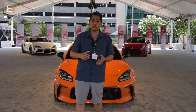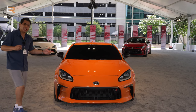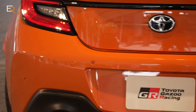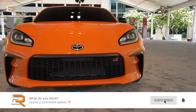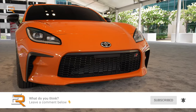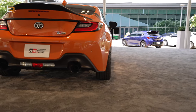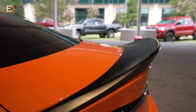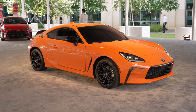They didn't forget about you, performance enthusiast. Toyota introduced three new models of their GR vehicles. First off is this Solar Shift Orange GR86 Special Edition — there are only 860 of these made. Along with the now more powerful 2.4-liter 228-horsepower boxer engine, the Special Edition GR86 comes with a cat-back exhaust, 18-inch forged matte wheels, and a duck-bill spoiler. I think I love it, especially in this color.